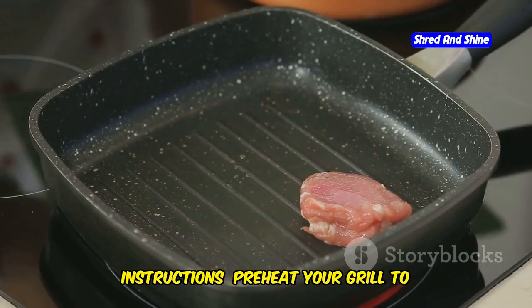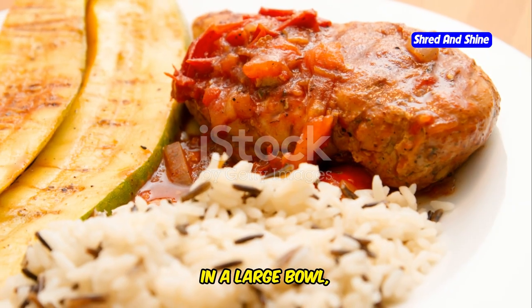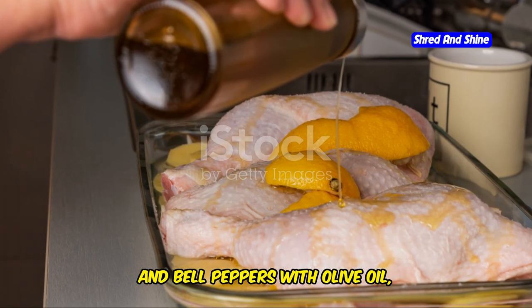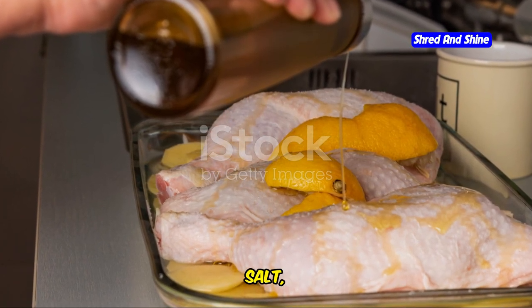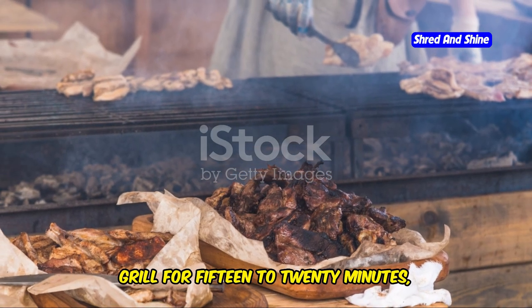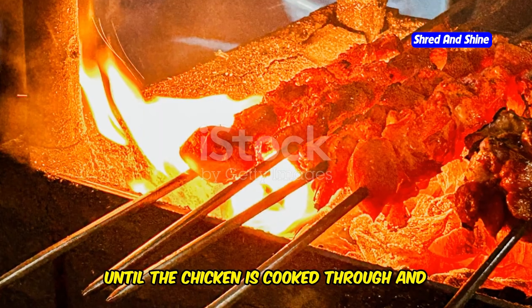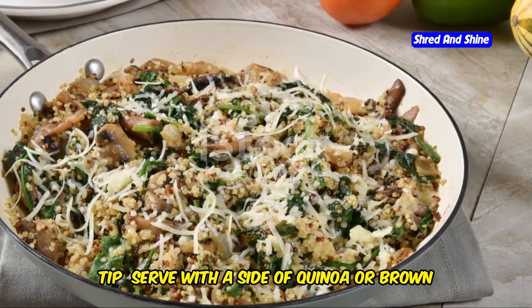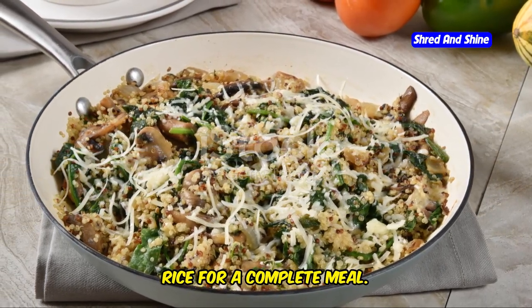Instructions: Preheat your grill to medium heat. In a large bowl, toss the chicken, broccoli, zucchini, and bell peppers with olive oil, oregano, salt, and pepper. Thread the chicken and vegetables onto skewers. Grill for 15 to 20 minutes, turning occasionally, until the chicken is cooked through and the vegetables are tender. Tip: serve with a side of quinoa or brown rice for a complete meal.